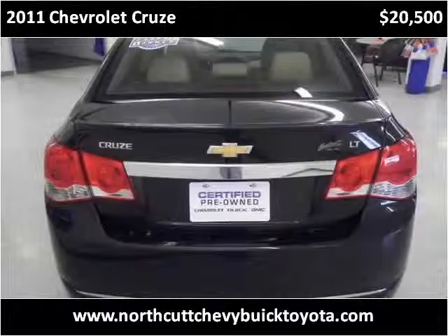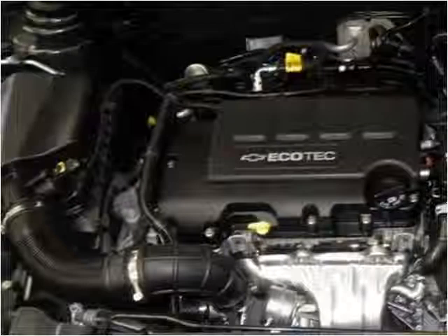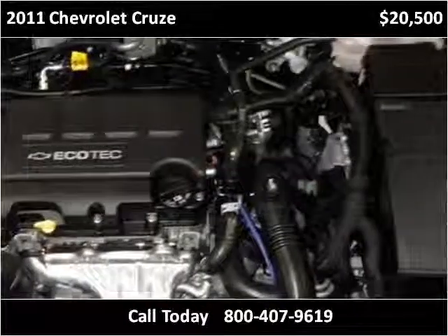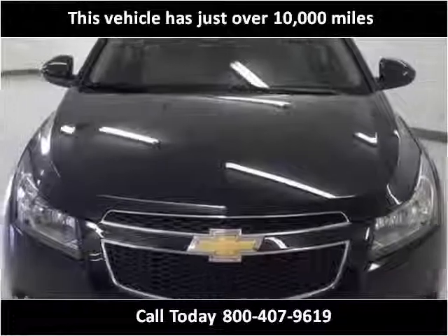This 2011 Chevrolet Cruze is available from Northcutt Chevrolet Buick Toyota. This vehicle has just over 10,000 miles.